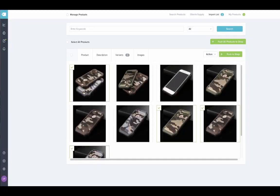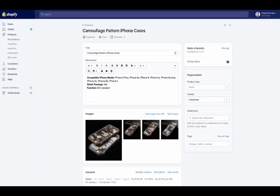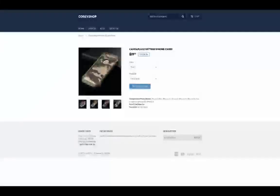Select the images you want to import, then click the big green 'Push to Shop' button. Navigate back to Shopify, find the Products page, and you should see your newly published product within a minute. You can further edit the product and choose which channels to show it on. Click 'View' to see how your product looks — here's my iPhone 6 case for sale on my store. Just a few clicks and some copy editing, and it's already ready for sale.